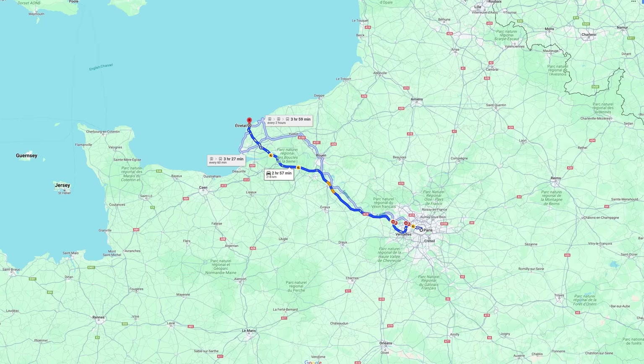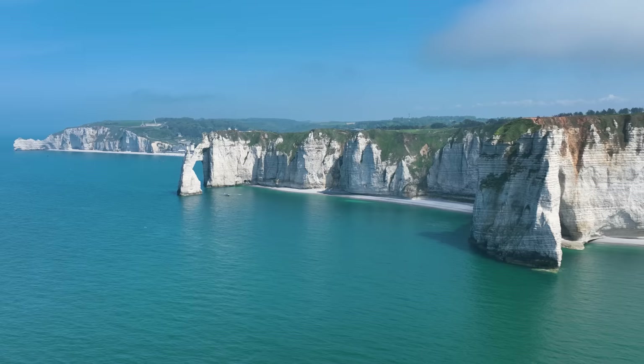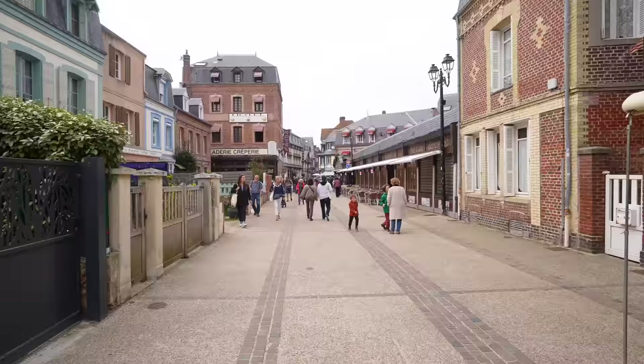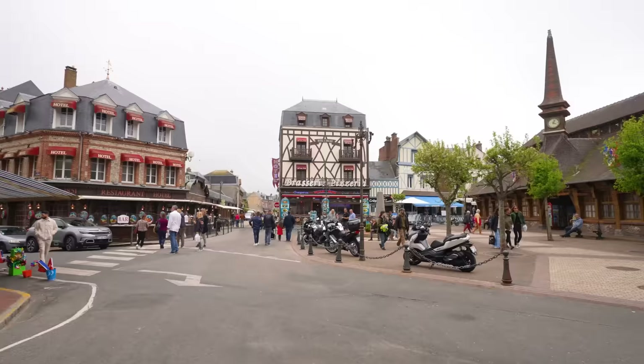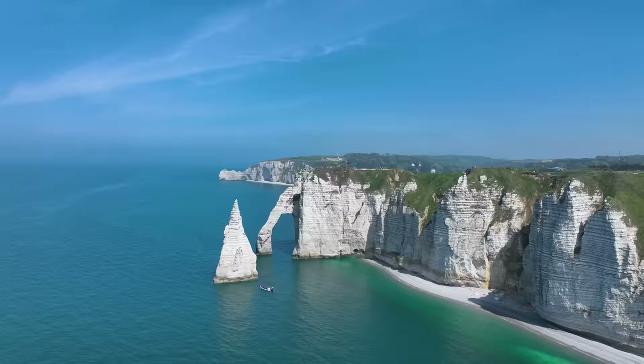Let's start this video off at Étretat. Located about a 3-hour drive from Paris, Étretat was the first place I explored in Normandy. The main reason I wanted to come here was to witness impressive sea cliffs. When we reached Étretat, we walked through the beautiful coastal town and reached the beach. It offered great views of the cliffs and I couldn't believe how big they were.